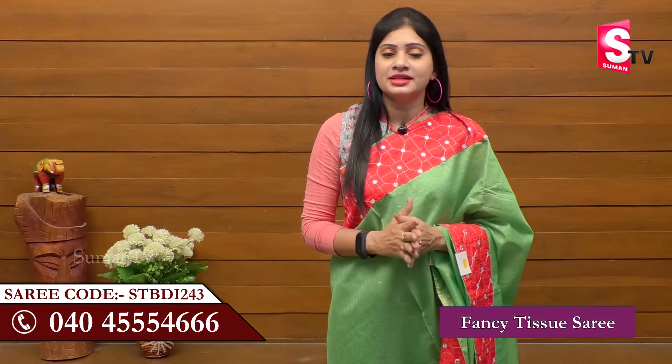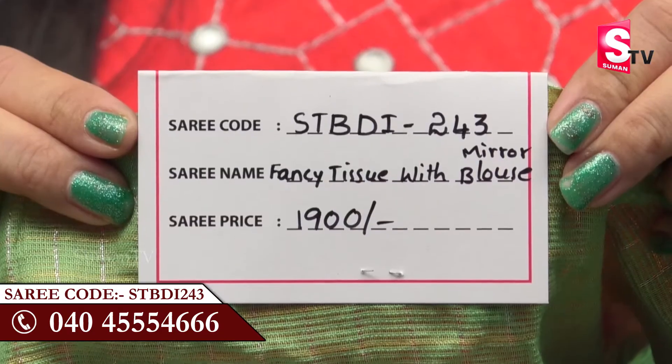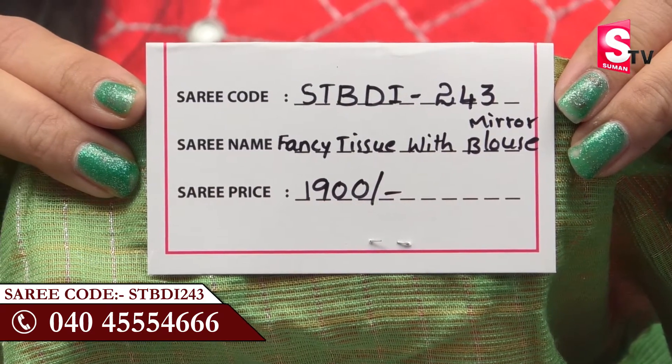You can buy a small sell here. We are doing delivery in Hyderabad. Call us at STBDI243. If you want to follow the latest trending collections, call me at STBDI243.